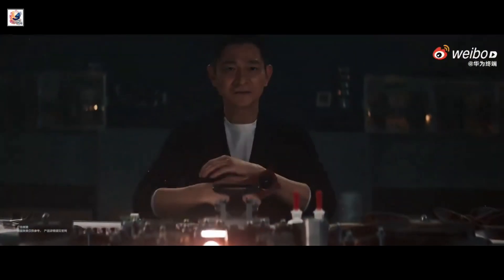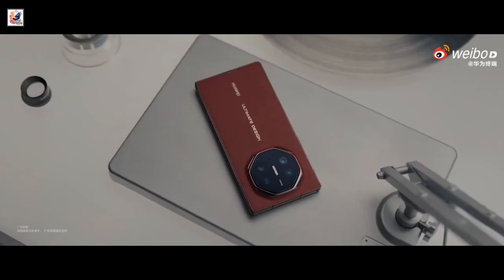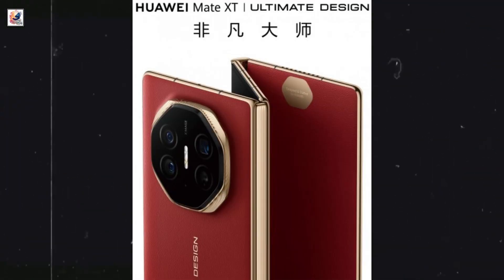Huawei's tri-fold smartphone will launch in China on September 10th, and it will be called Mate XT. The company recently dropped a video teaser showing us the rear side of the Mate XT, and we are now looking at the Huawei Mate XT's official image.